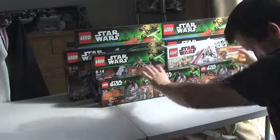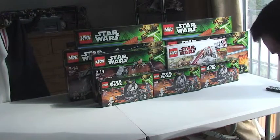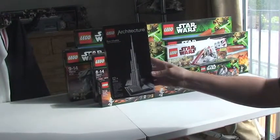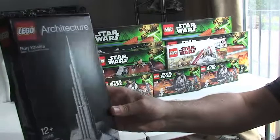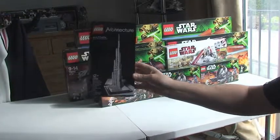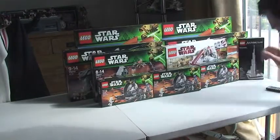And I think that's it for my Star Wars sets. I also have a LEGO Architecture Set — I've never bought one of these before, so I thought I would give one of them a go. I have that one.